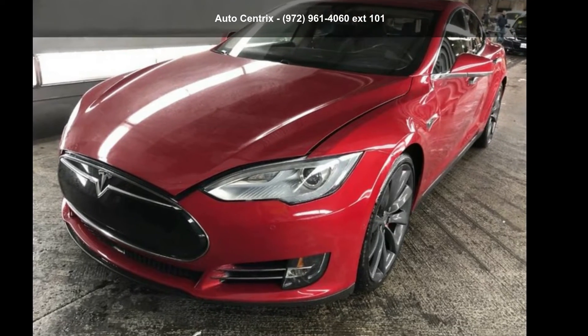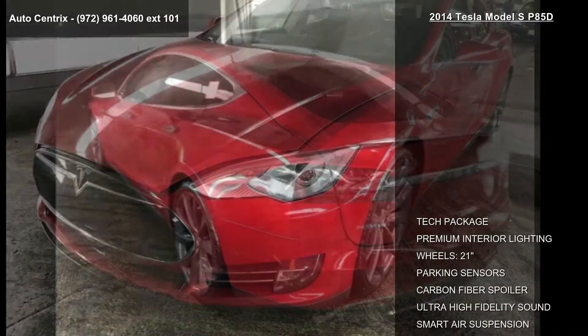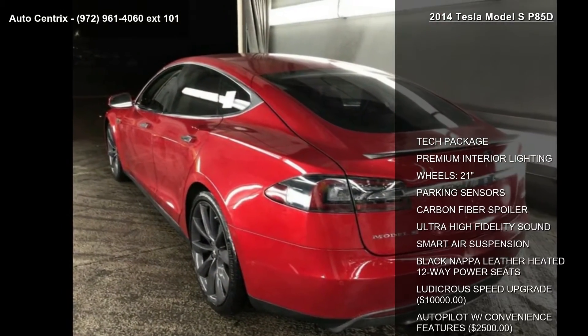Check out this Tesla 2014 Model S P85D. This may be the set of wheels you've been looking for.